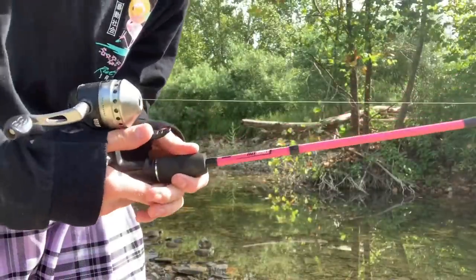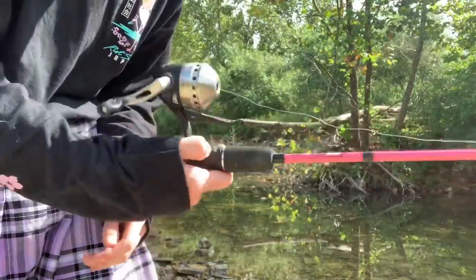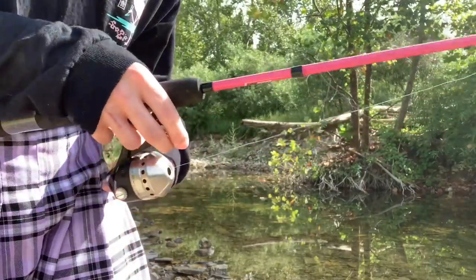If you guys see me casting my pole the wrong way — this way instead of that way — please forgive me. I'm still used to doing it this way. I'm trying to get used to doing it the right way.